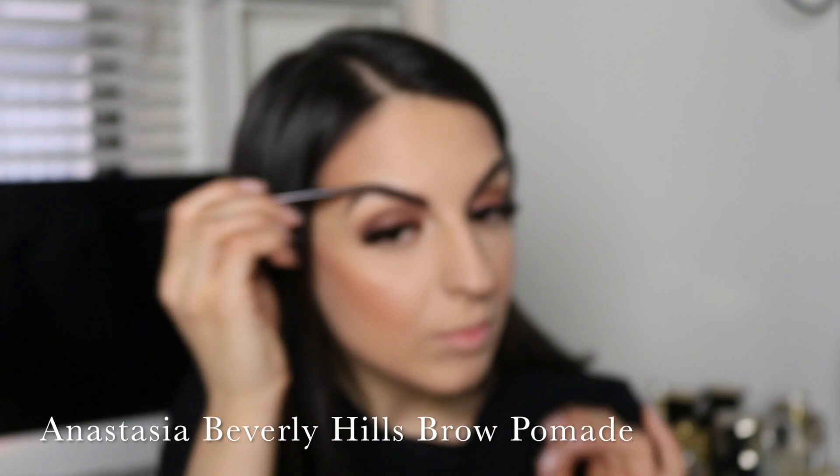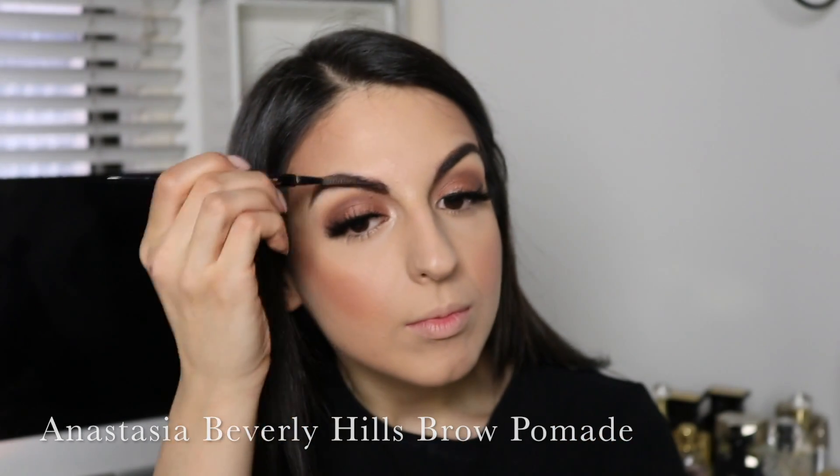To perfect my brows, I'm using my Anastasia Beverly Hills brow pomade in the shade Chocolate and just brushing it through my brows with a spoolie.